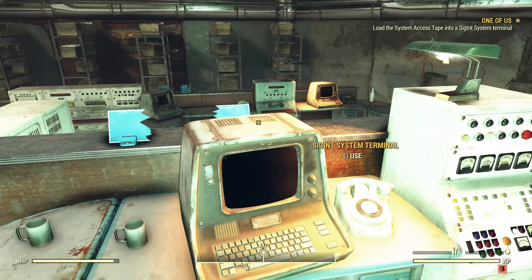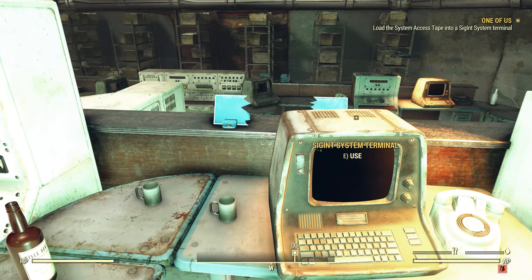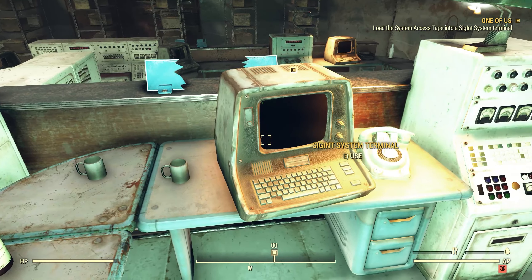I think that was just a mistake on Bethesda's part, because if she'd been up there the previous week at the ski lodge she would definitely have had something to say about the bombs coming down. Anyway — SIGINT system analysis.